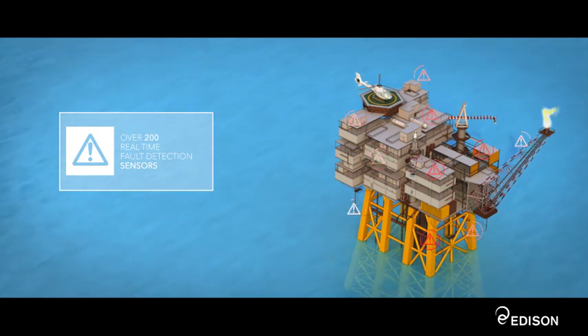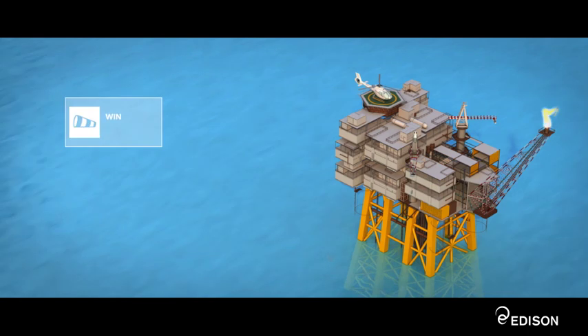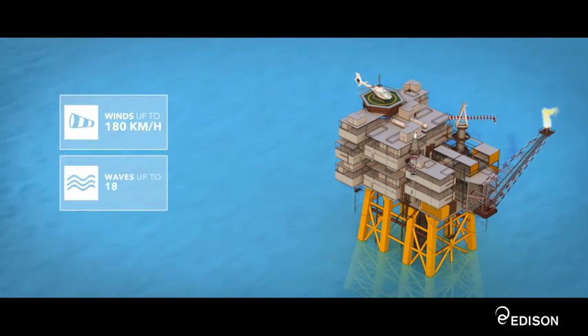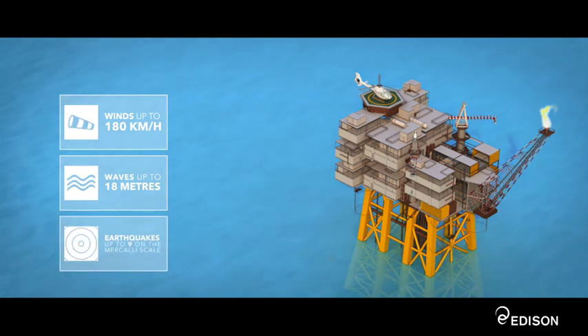Vega is designed to withstand extreme environmental conditions. It can resist winds up to 180 km per hour, waves up to 18 metres, and earthquakes measuring up to 9 on the Mercalli scale. Thanks to its advanced safety control systems, no environmental accident has occurred since operations began.